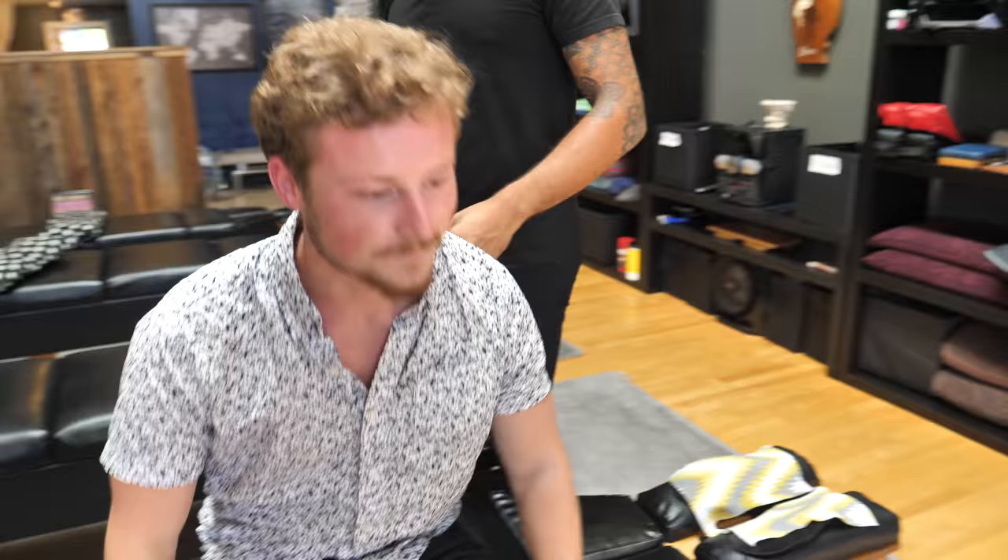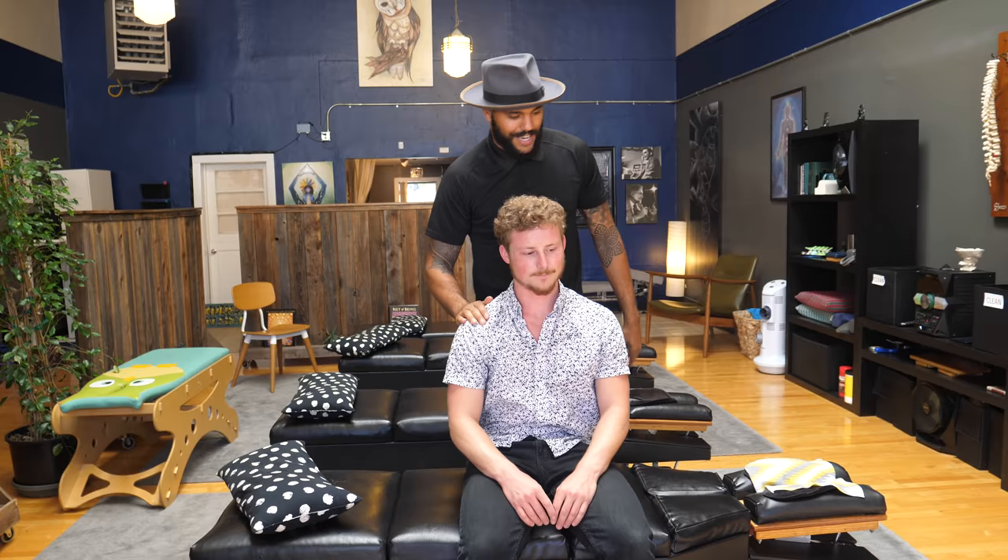Sit up and face this direction one more time — we'll repalpate. We're just going to repalpate those same muscles and it should feel different. Right side versus left side — feel a little bit different? Awesome. Go ahead and stand up, shake the body out. How do you feel? A hell of a lot better! Thanks for coming in — we'll see you guys next time.